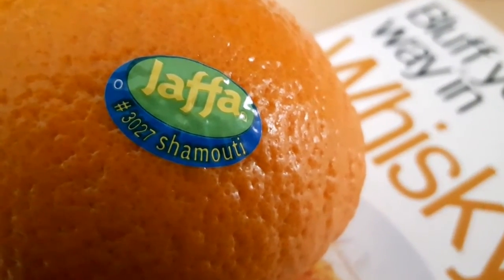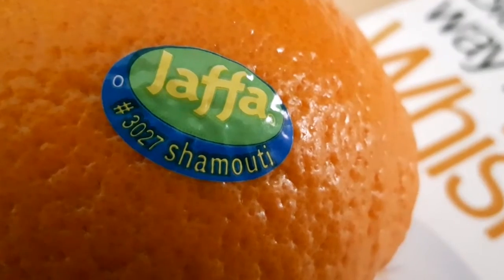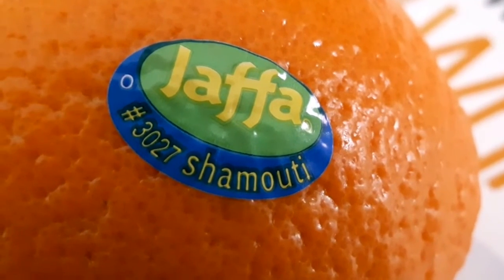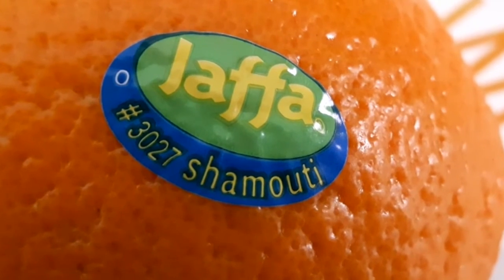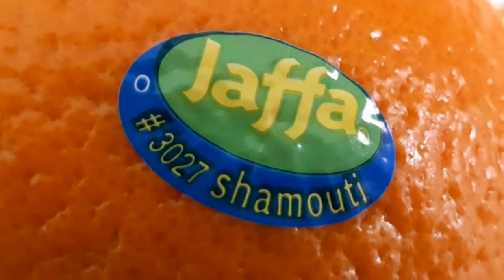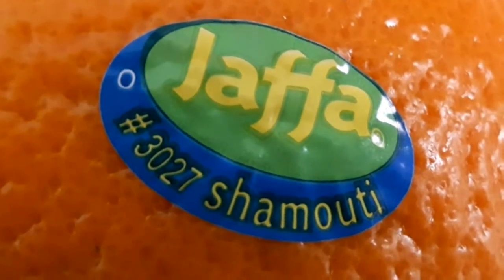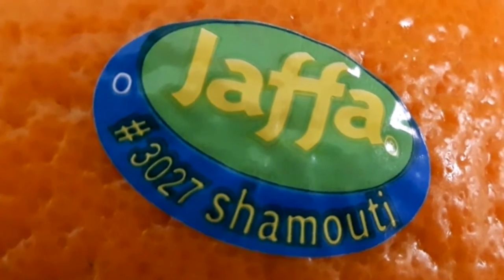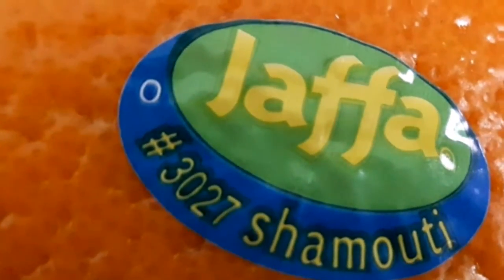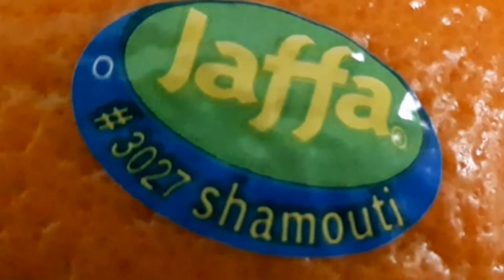Here we have an orange. It's from Israel, a Jaffa orange, and it's got a label on it which says Shemotih, which is the type of orange that it is. But just next to it there's a little number, 3027, and that number is known as the price lookup number. With that number you're able to tell if this particular orange has been grown commercially, perhaps with pesticides and been irradiated, or whether it is an organic orange, or whether it has been genetically modified. Those price lookup numbers tell you something about fruit and vegetables.